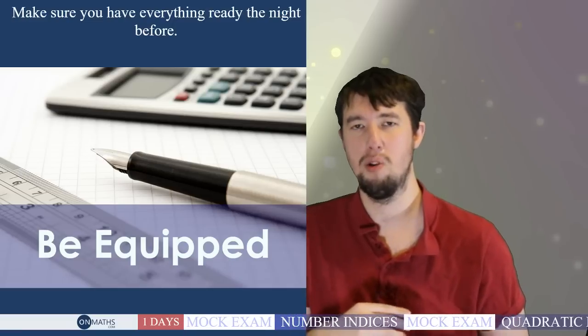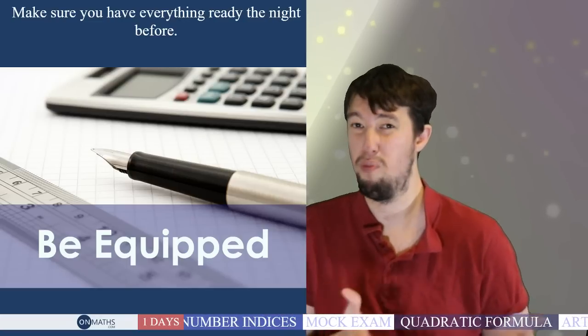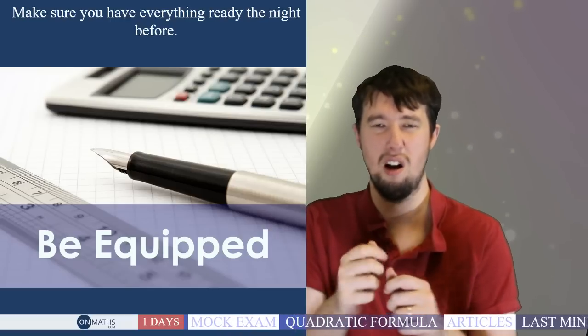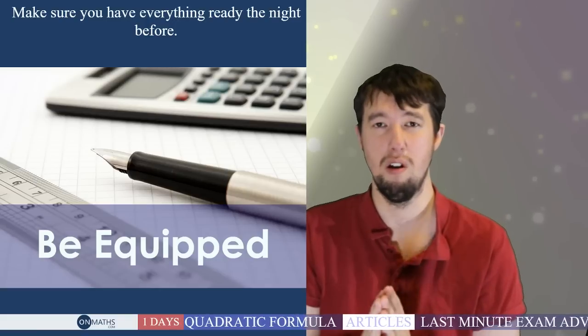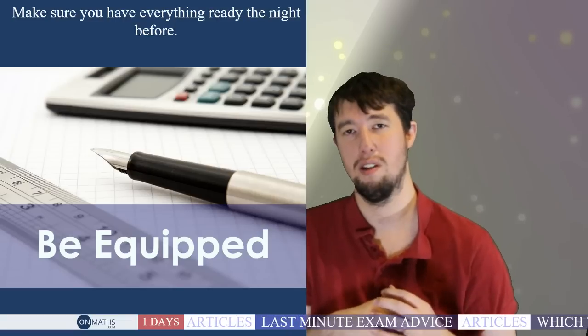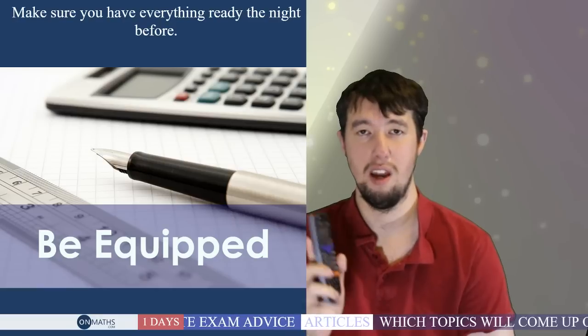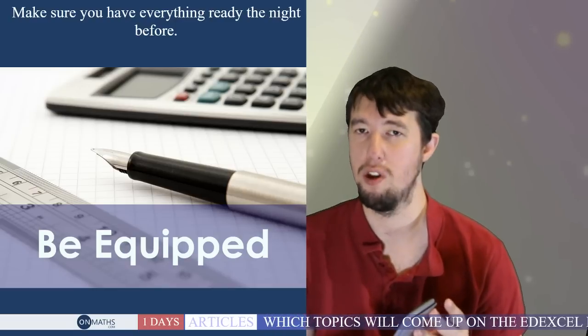Bring loads of pens and pencils. Most exam halls require a see-through pencil case, so get one if you haven't already. Bring your own compasses too — borrowed ones sometimes aren't sharp enough or aren't stiff enough. If you have time tomorrow and haven't got the supplies, nip to the shops. Thursday's exam is a non-calculator one, but make sure you've also got yourself a calculator for the calculator papers.